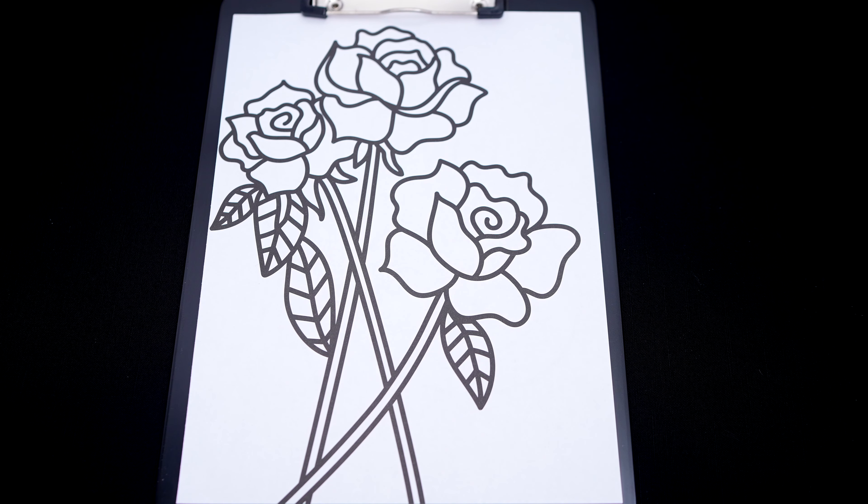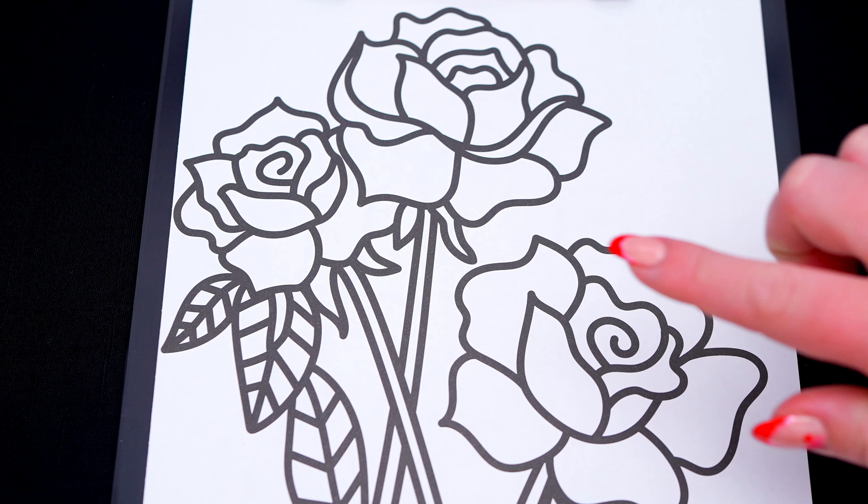So today I'm going to color this picture of some pretty roses! Let's color in this rose first!